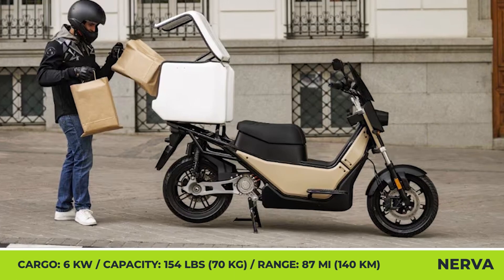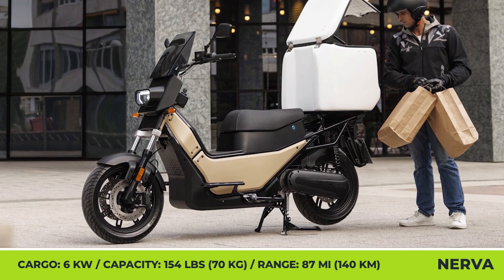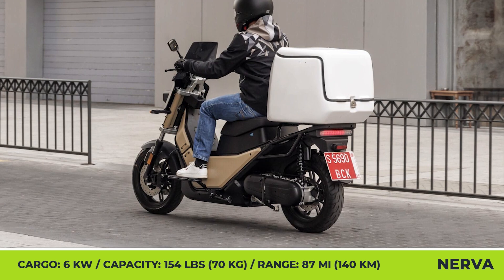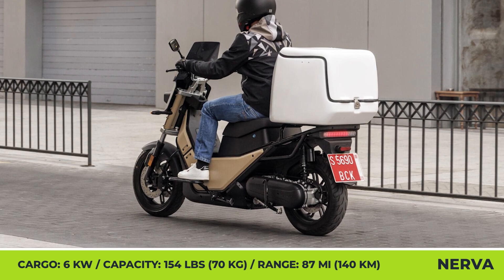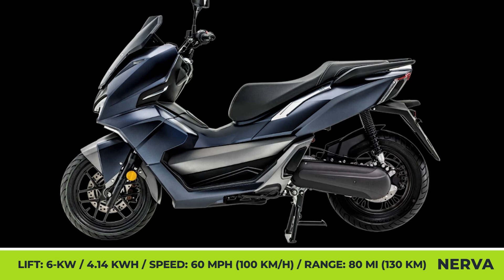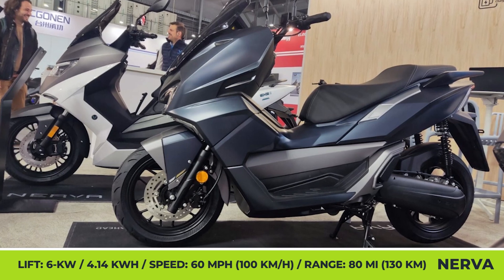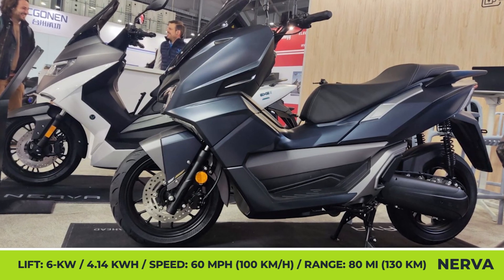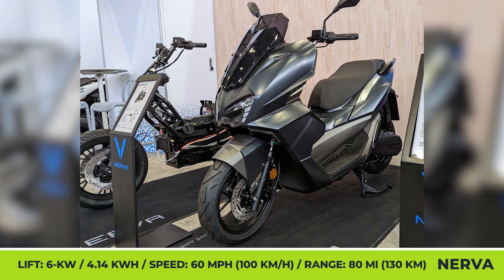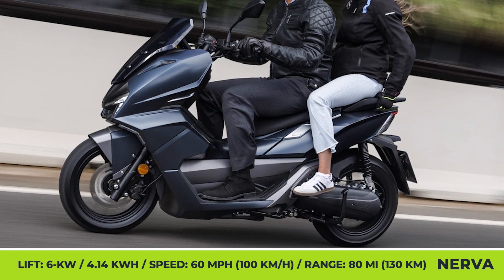The Nerva Cargo loses the two-passenger seating in favor of an integrated top box for up to 154 pounds of cargo. Utilizing a 6-kilowatt motor and a 5.22-kilowatt-hour battery, it can cover up to 87 miles with speeds reaching 31 miles per hour. The Nerva Lift is a city-oriented version of the XE model — smaller across all dimensions, with a 4.147-kilowatt-hour LFP blade pack, a 6-kilowatt motor, a 60 mph top speed, and a promised range of 80 miles per charge.